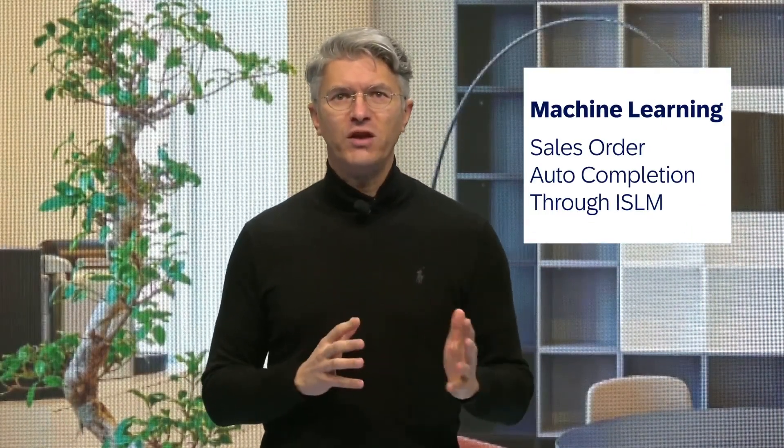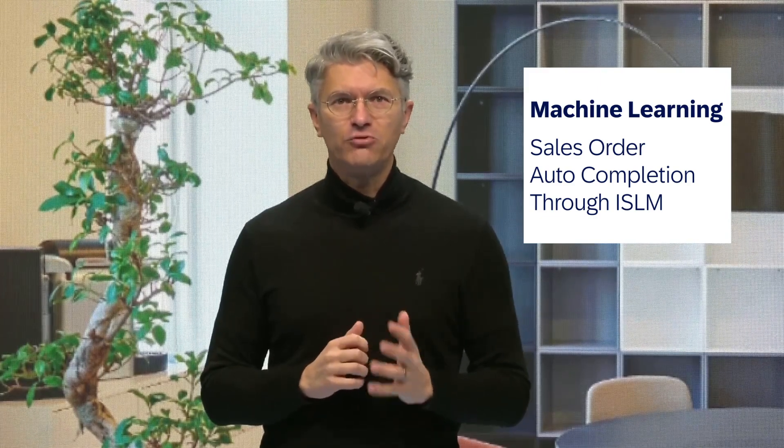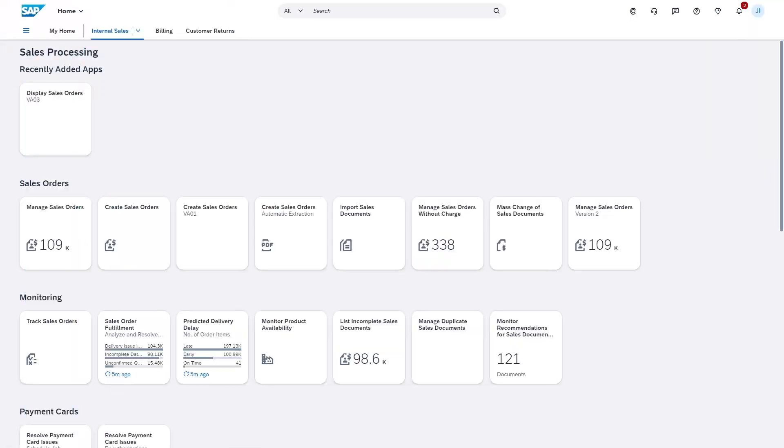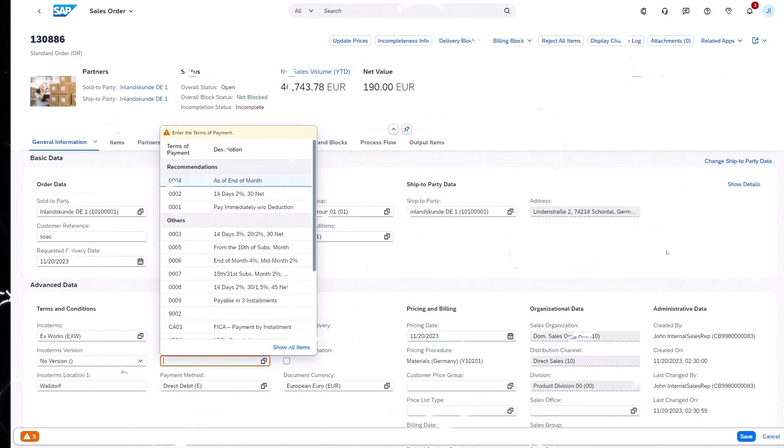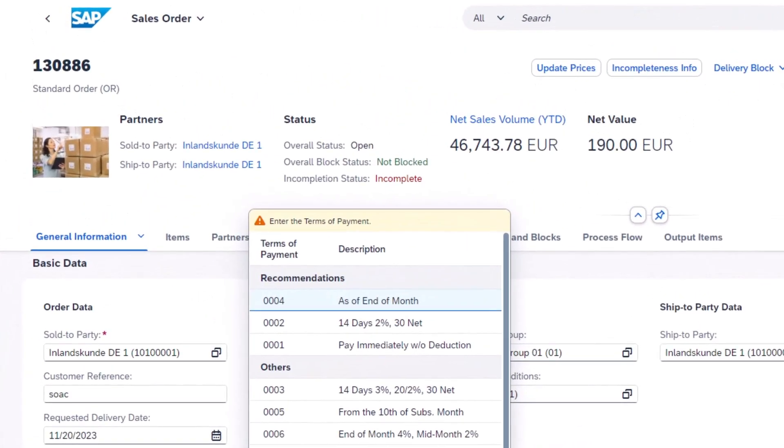Now on to machine learning innovation. A new machine learning scenario for sales order auto-completion has been introduced through the Intelligent Scenario Life Cycle Management Framework, ISLM. Utilizing data attribute recommendation on SAP BTP, this scenario helps complete sales orders by providing recommendations derived from historical data. It significantly reduces manual efforts, mitigates delays, and increases accuracy of the process — showing again SAP's commitment to improving business process efficiency while integrating machine learning with SAP S/4HANA Cloud.